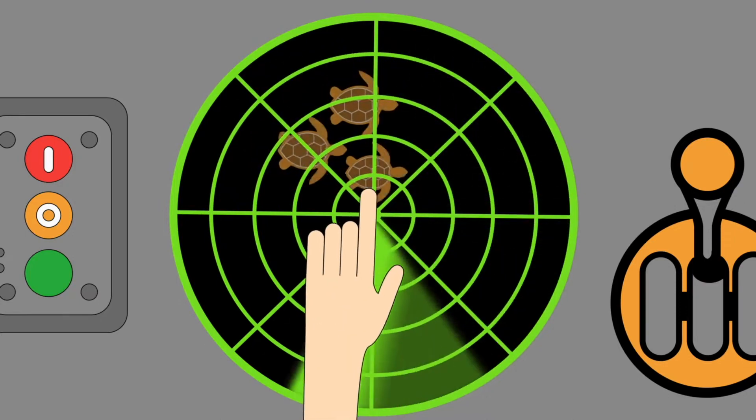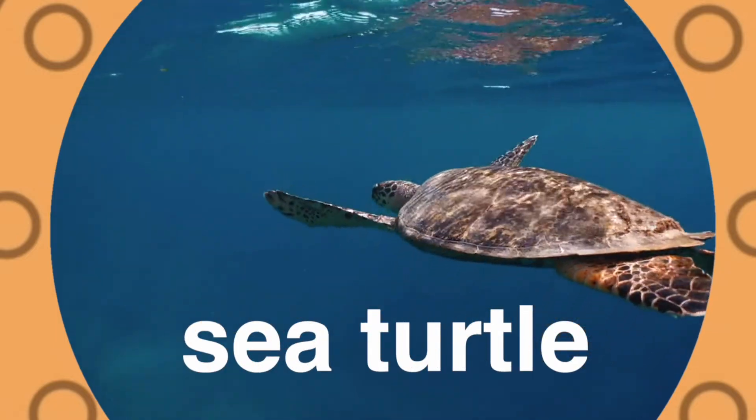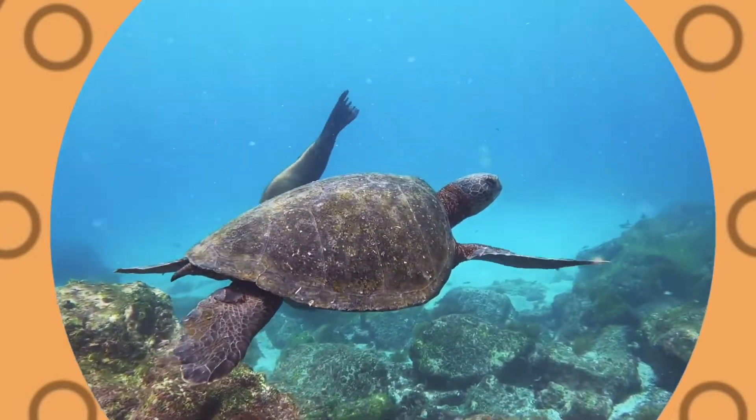Sea turtle! A sea turtle swims with a shell on its back. They know where they're going, they stay on track. Its flippers help them move and steer, and many can live for a hundred years.